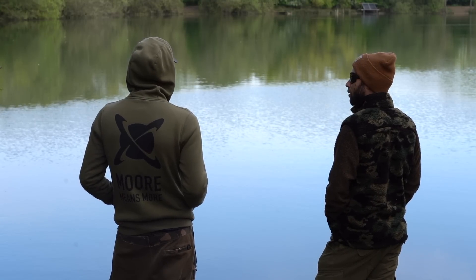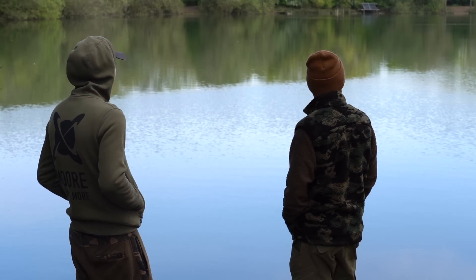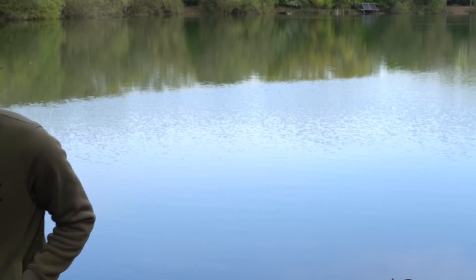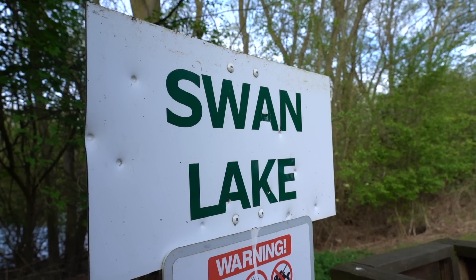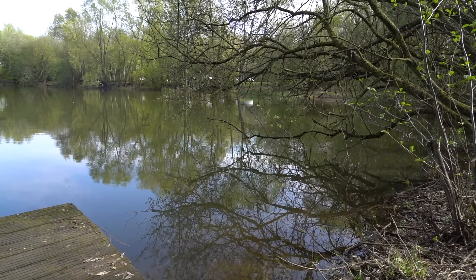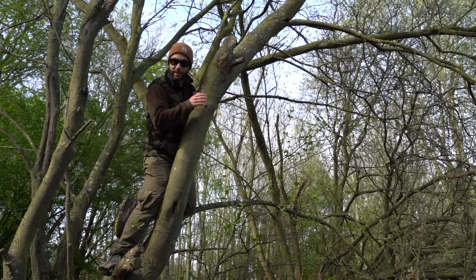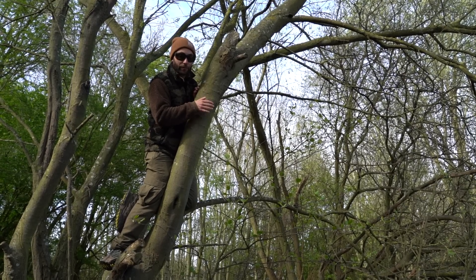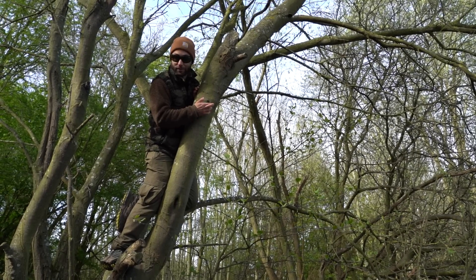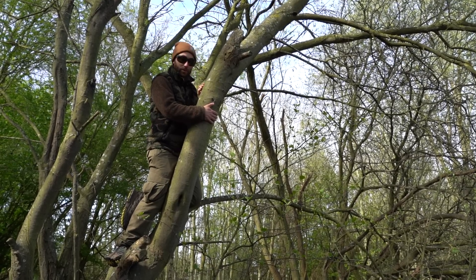We've just come round the other side of Swan and noticed a few fish going up and down this margin. They're quite tight in as well, so we just need to keep it extra stealthy. We're going to grab some kit from the van, come back round here - this might be our best option of getting a Swan fish on the cards for the day. Looks absolutely prime - let's get down.